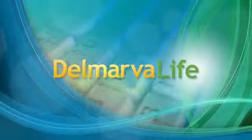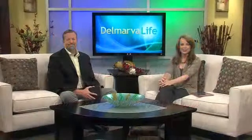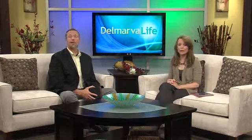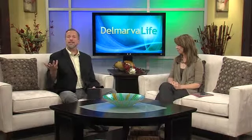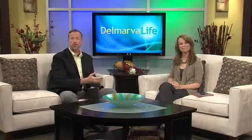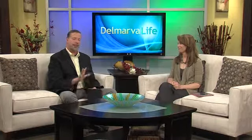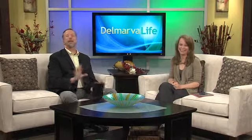Crystal, a lot of great information — thank you very much. If you missed any of this or want to know more about the services at About Faces in Salisbury, you can log on to delmarvalife.com and click on the show tab. About Faces also has several locations, including locations on the other side of the bay. So if mom's on the other side of the bridge, you can still send her for a day of pampering — just arrange transportation, because by the end of the day she's not going to want to go anywhere.